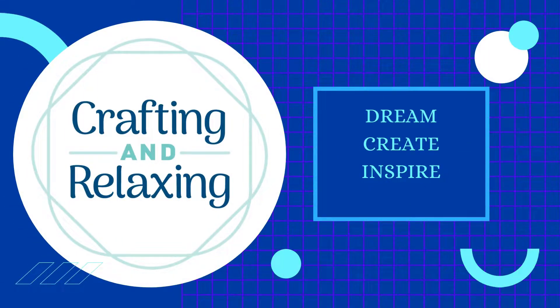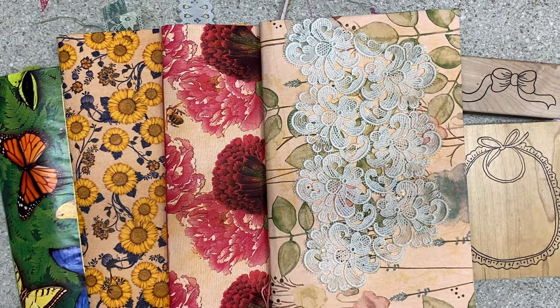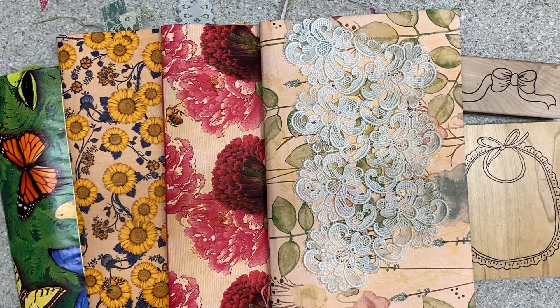Hi friends, this is Sarah from Crafting and Relaxing. Welcome, welcome! Thank you so very much for joining me. I'm always happy when you stop by my craft room. Weekend updates is where I tell you exactly that — what's going on this weekend and how things are going in the craft room. I worked on the butterfly journals today and did some filming along the way, so you might see more of that this week.